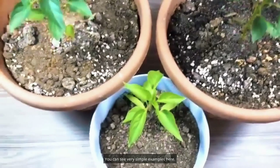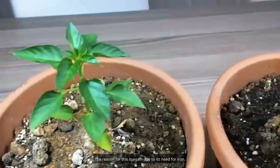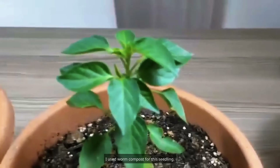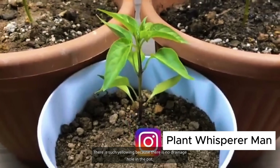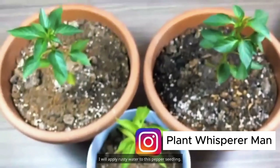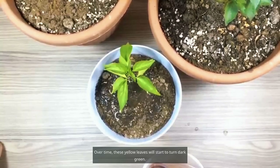Here you can see simple examples with three pepper seedlings. This pepper seedling is planted in only fertilized soil — one of the leaves at the bottom is slightly yellow due to its need for iron. For another seedling where I used worm compost, it's quite healthy, but there is yellowing because there is no drainage hole in the pot. I will apply rusty water to the pepper seedling — pouring a small amount is sufficient — and over time these yellow leaves will start to turn dark green.